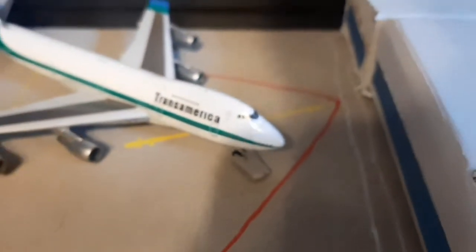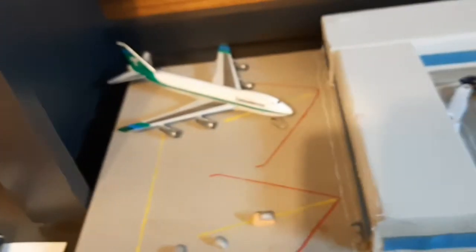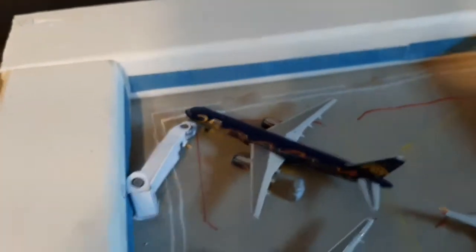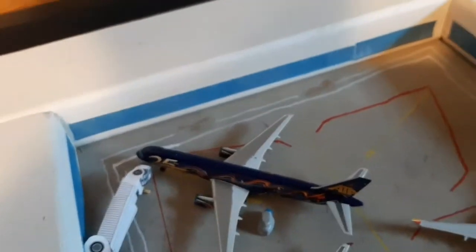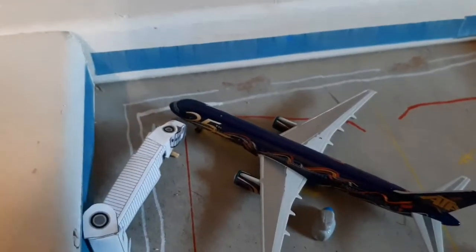First off, we have the Trans America flying out to Seattle, Washington — going back out for another run. Then we have an ATA 25th anniversary livery 767 heading out — oh, that's a Boeing 747-200 heading out. The 767 is heading out to Michigan.